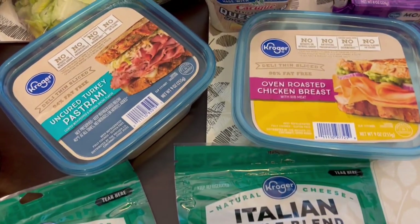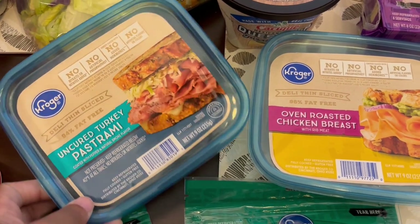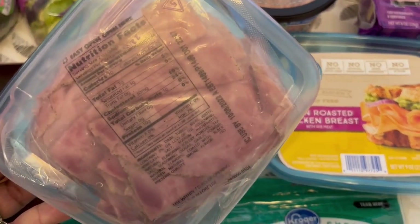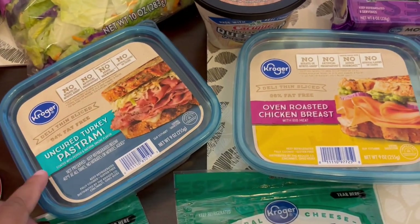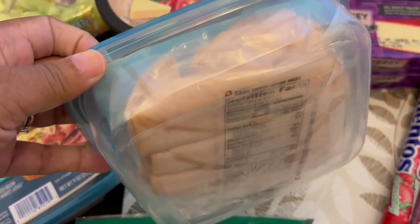Grabbed two of those and then I love their lunch meat. I really like this turkey pastrami — we're really not turkey people but this is really good and I really like it a lot. This is what it looks like. It doesn't get slimy or anything and it tastes so good. So I grabbed one of those and then I'm trying out this oven roasted chicken breast for the very first time too — this is what it looks like.